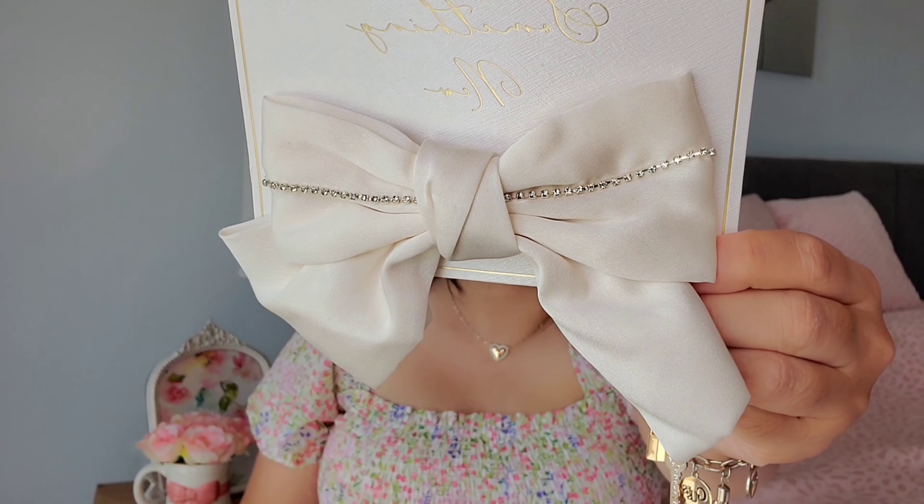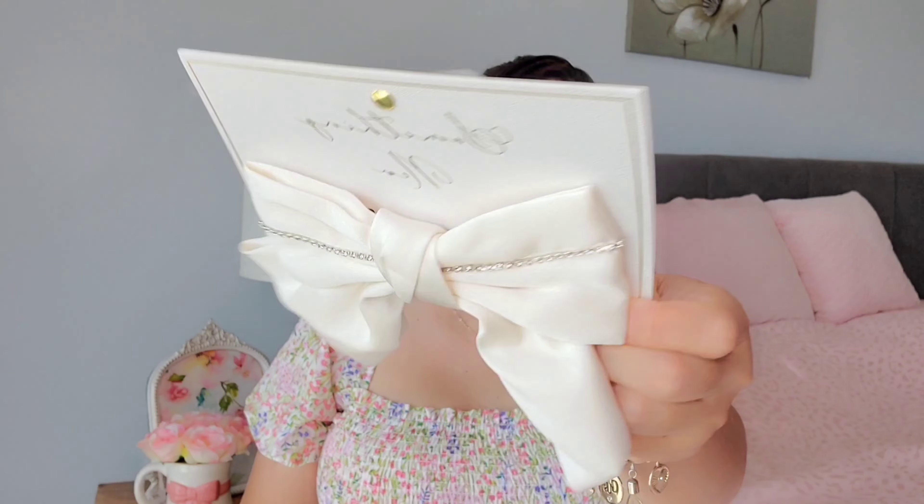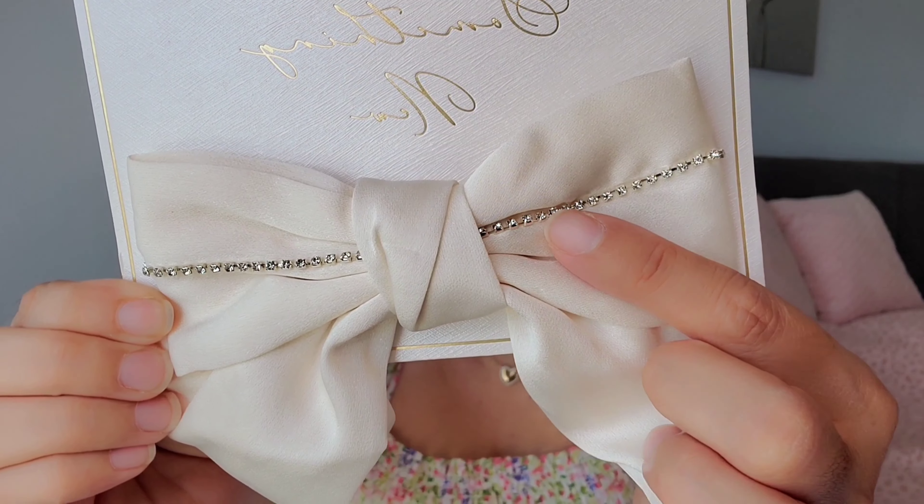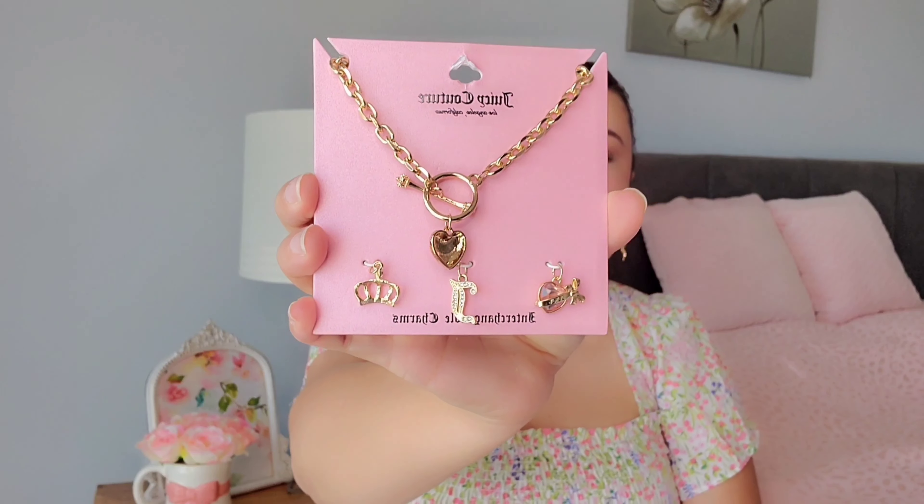I also found this really cute bow — it's a hair clip that's white with rhinestones on it. I thought this would be really cute just to get my hair out of the way, put it back with a little bow. Something simple, and this one was $4.99.